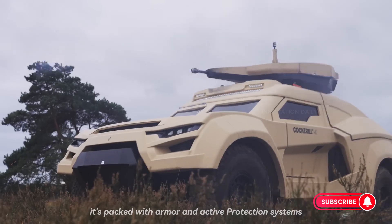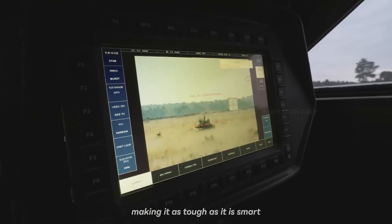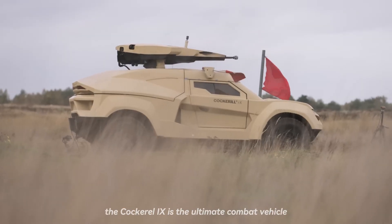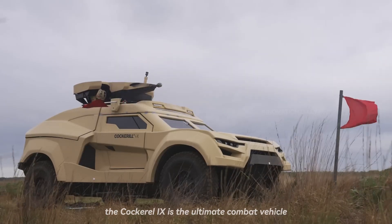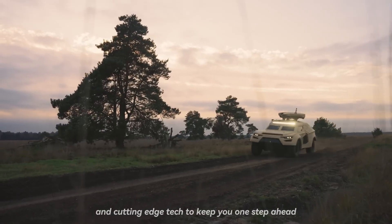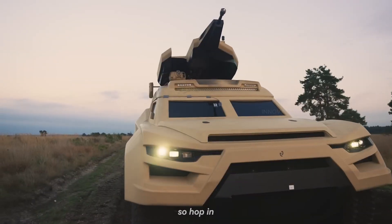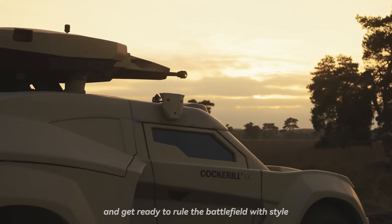Plus, it's packed with armor and active protection systems, making it as tough as it is smart. In a nutshell, the Cockerell IX is the ultimate combat vehicle, blending power, versatility, and cutting-edge tech to keep you one step ahead. It's not just a ride, it's a statement. So hop in and get ready to rule the battlefield with style.